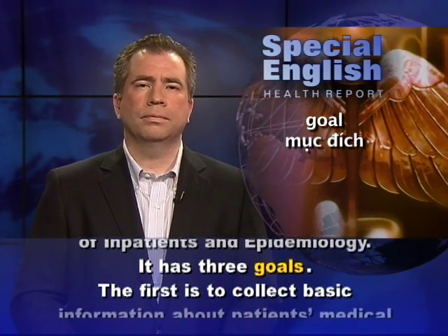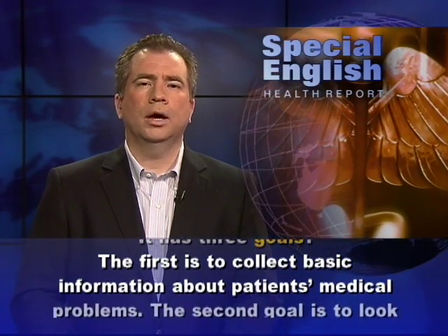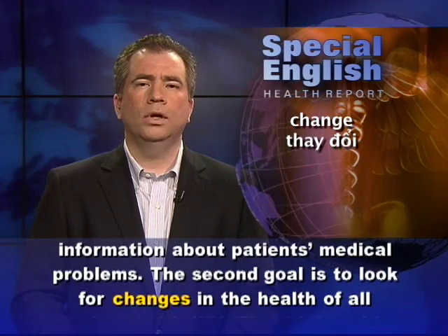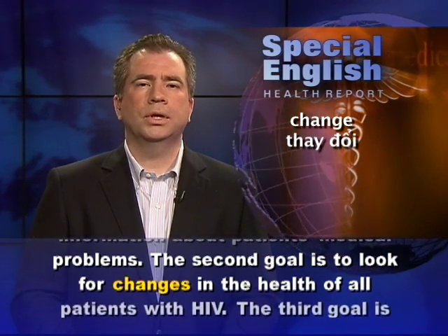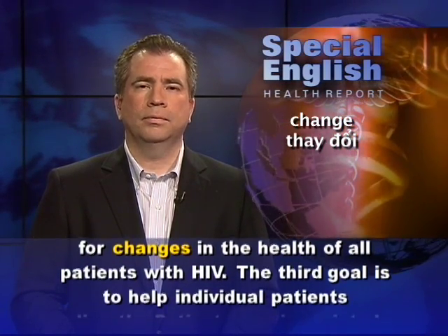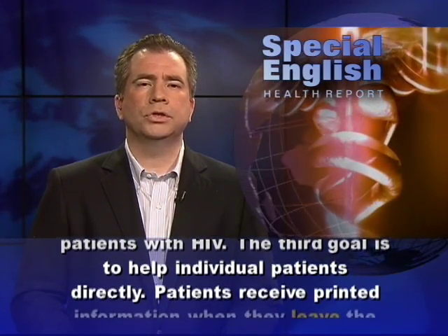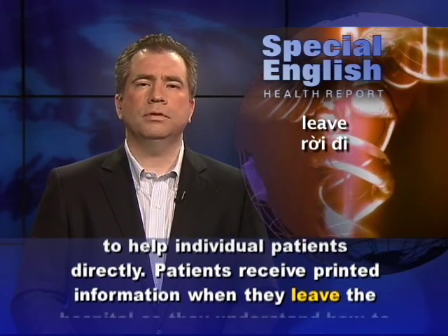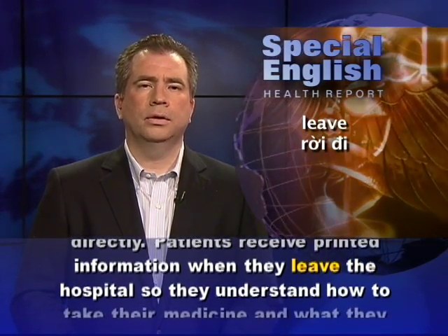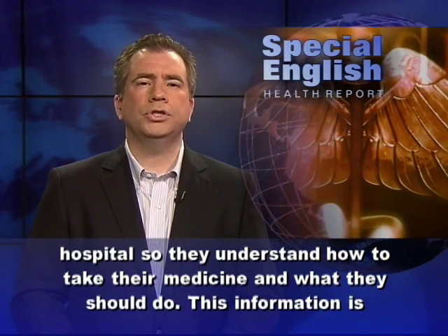It has three goals. The first is to collect basic information about patients' medical problems. The second goal is to look for changes in the health of all patients with HIV. The third goal is to help individual patients directly. Patients receive printed information when they leave the hospital so they understand how to take their medicine and what they should do.